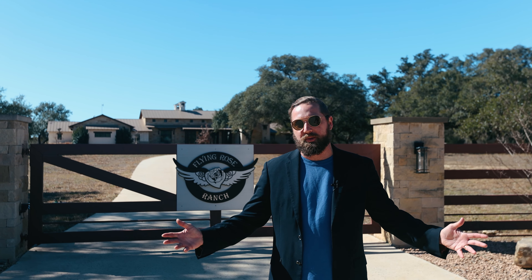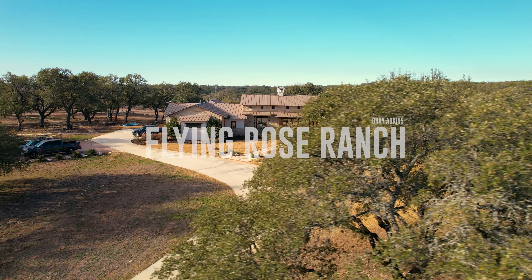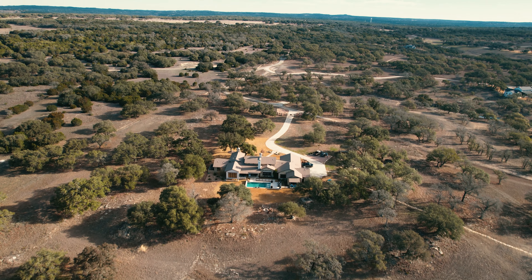Howdy y'all. I'd like to welcome you to beautiful Wimberley, Texas, and I'm proud to present the Flying Rose Ranch. We're just inside the gate of this beautiful estate, which sits at the very back of the Hunter Ridge Development, which consists of over 300 acres. There are only seven private ranch estates inside of the Hunter Ridge Development, and this is one of them.